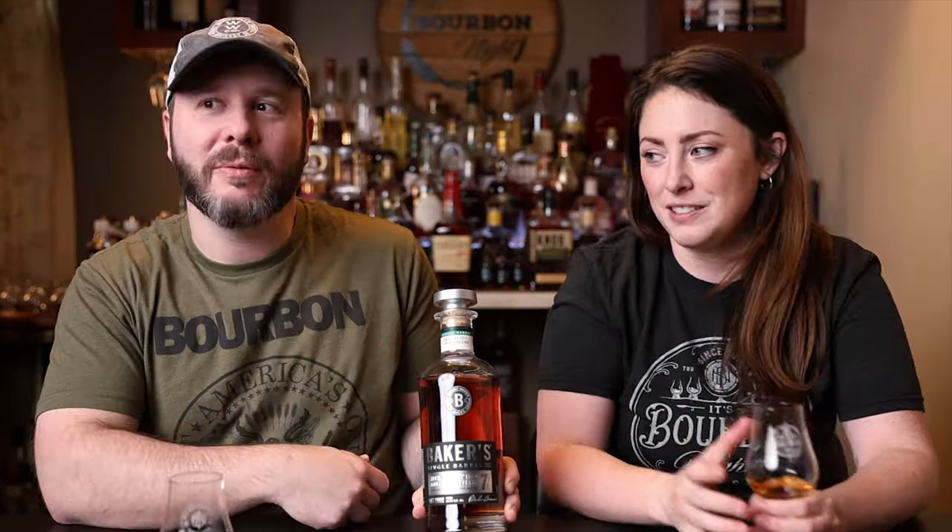When we first saw it we actually thought it was a Baker's rye — a new Baker's rye — but upon further investigation, no, it's just a high rye bourbon. We got to try this at the tasting bar at the distillery, and they also had the Knob Creek 10-year rye at the time, so we tried that too. I personally prefer the Knob Creek 10-year rye, I think because it's actually a rye and I liked the oak notes coming through with the age statement.